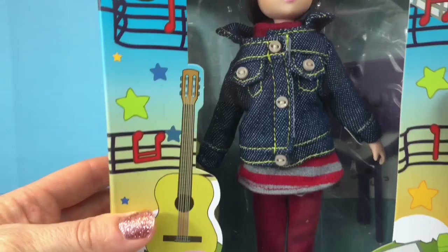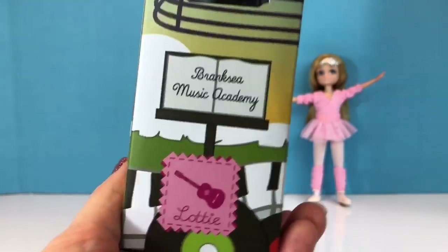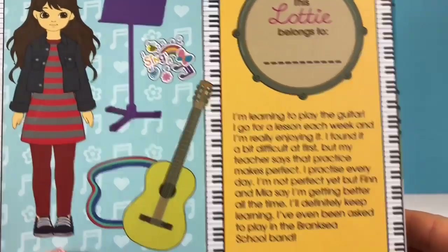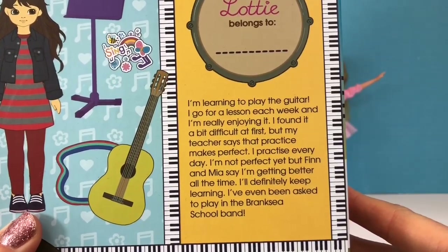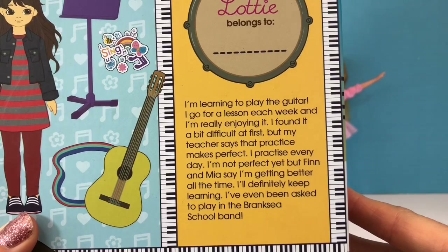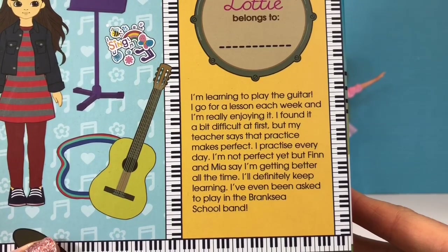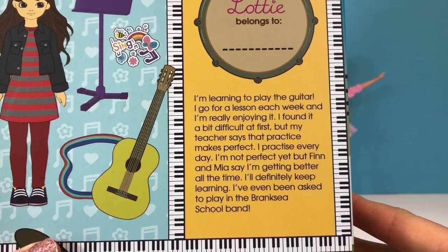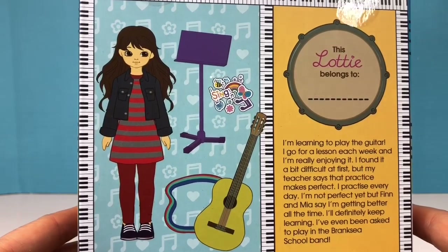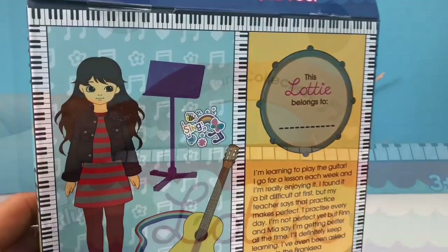Now let's open our next Lottie Doll. This one is the music class and her name is Lottie. Tiny Treasures Minnie just started guitar lessons and absolutely loves it. On the back it says: I'm learning to play the guitar. I go for a lesson each week and I'm really enjoying it. I found it a bit difficult at first but my teacher says that practice makes perfect. I practice every day. I'm not perfect yet but Finn and Mia say I'm getting better all the time. I'll definitely keep learning. I've been asked to play in the Branksy school band.